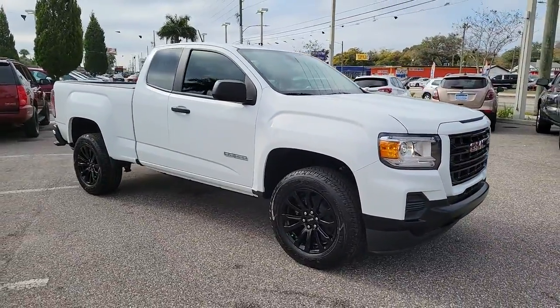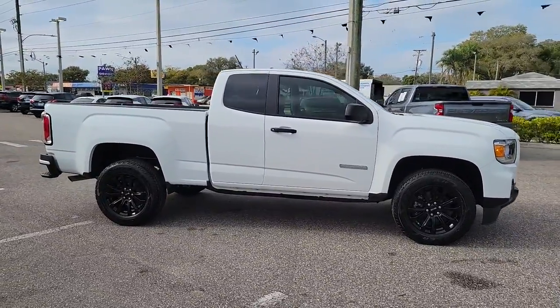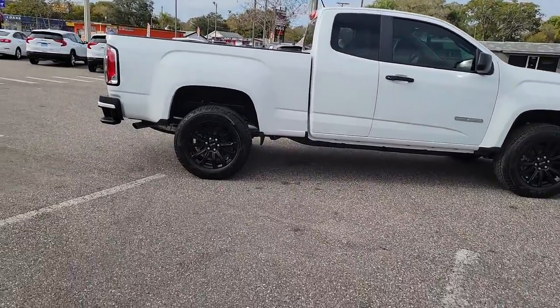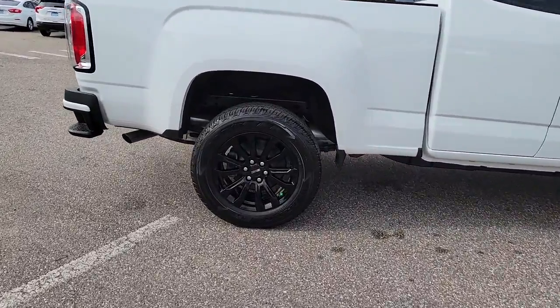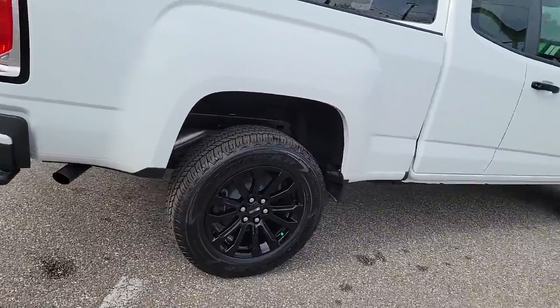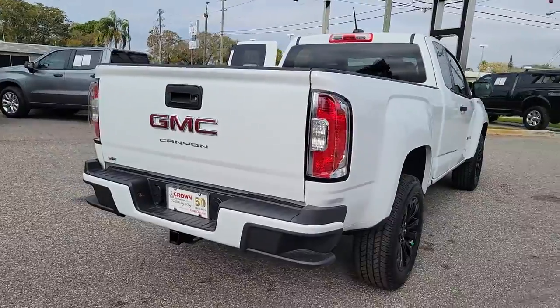Here is a wonderful 2022 GMC Canyon. This hard-working Canyon delivers impressive towing and hauling capability and a smooth, agile driving experience. Mid-size convenience makes this pickup your go-to in a wide range of settings, and its modern, well-equipped cabin ensures that you're comfortable and connected wherever the road may lead.